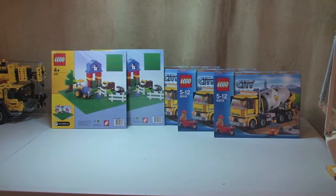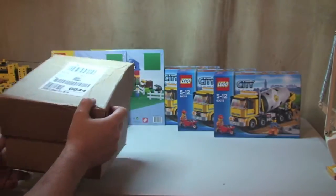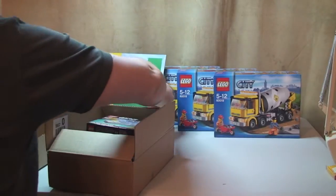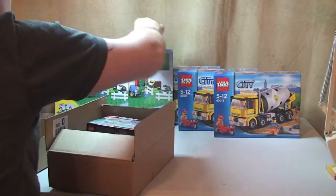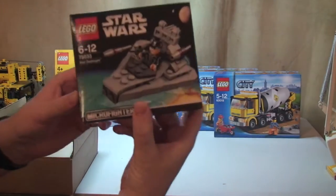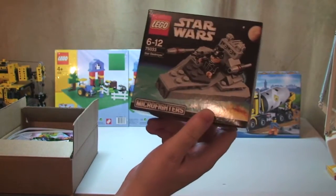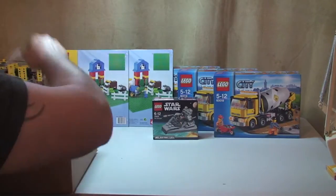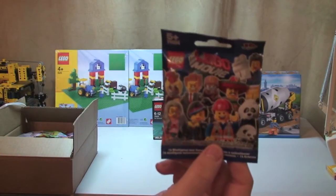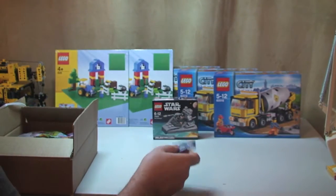I've got two packages from the LEGO store online. Here's the first one, quite a small box. In here we have LEGO Star Wars 2014, 75033, the Micro Fighters Star Destroyer. I also got one LEGO Movie minifigure - this was just to make the order over £50 so that I'd get free delivery.